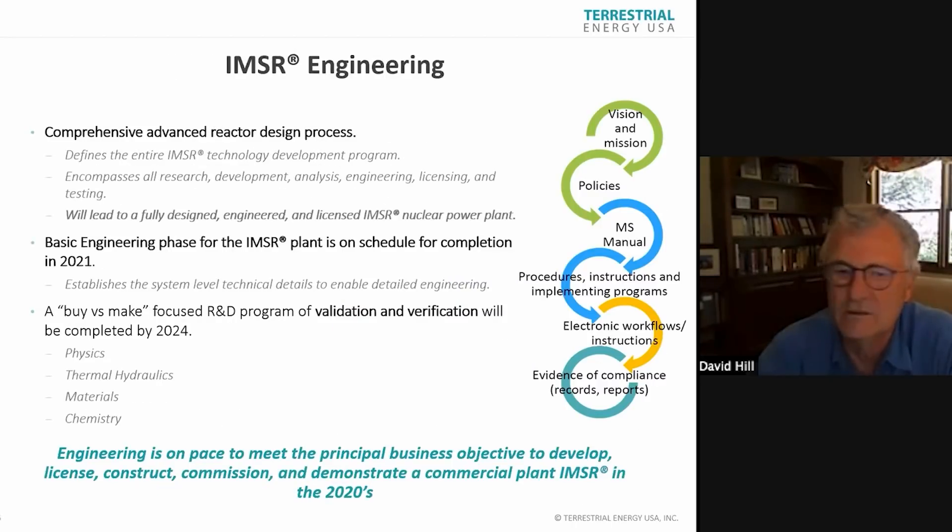One of the purposes of these talks is to show you how we're developing as a company. The key message is that we are not a PR company. We have a solid engineering process, management systems, procedures, workflow — the whole digital engineering approach.